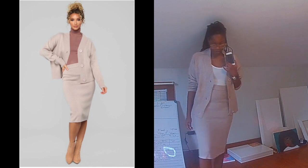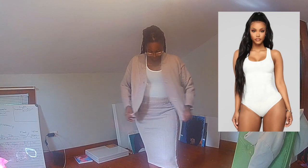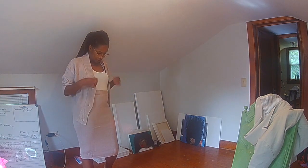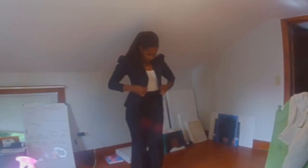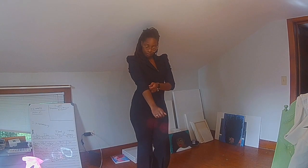This outfit features a simple mauve pencil skirt set paired with a white bodysuit. This suit can be worn in a multitude of settings and is the perfect balance between casual and formal. This suit was made of very high-quality material and it offered just the right amount of stretch.